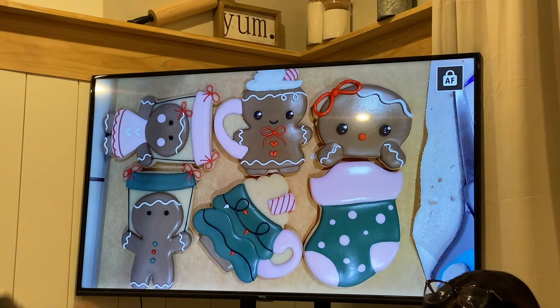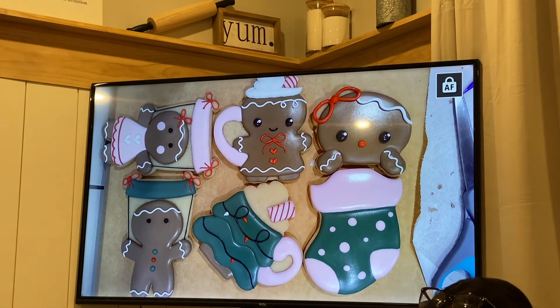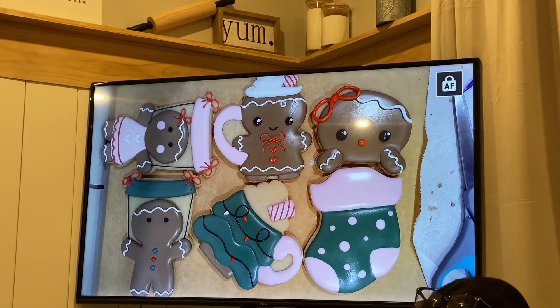So for the big reveal, this is what we were trying to recreate, and this is how it turned out.